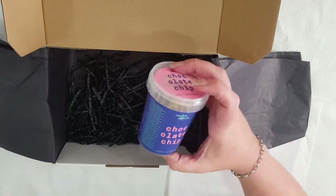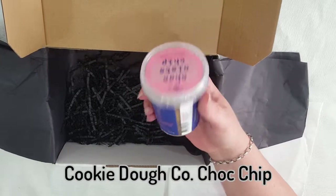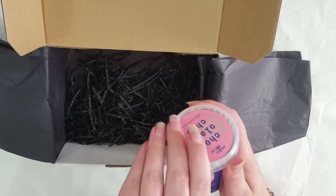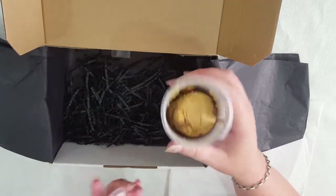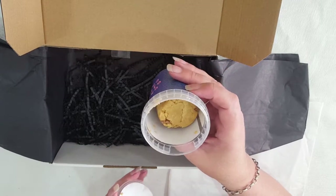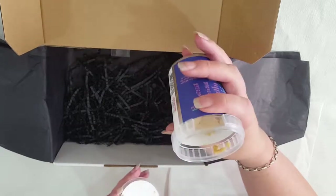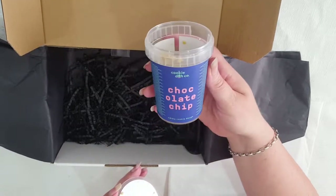And the last item is the Cookie Dough Co Chocolate Chip Edible Cookie Dough. I was really excited about this but now looking at it, it's not very full. Let's open it up and have a look at how empty it actually is. Yeah, it's a bit... I'm not sure why they made the container so big. It actually does smell like cookie dough though. I'll have to give it a taste — I expect it to be darker than the photos.